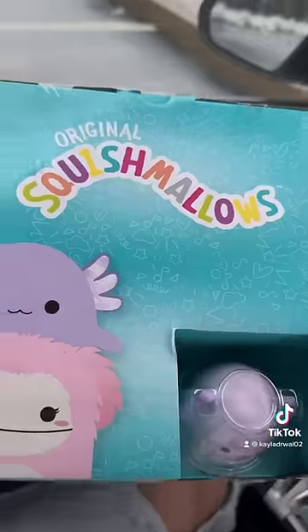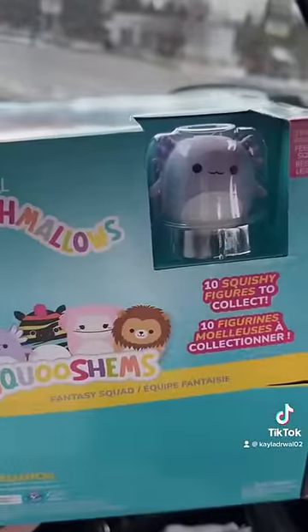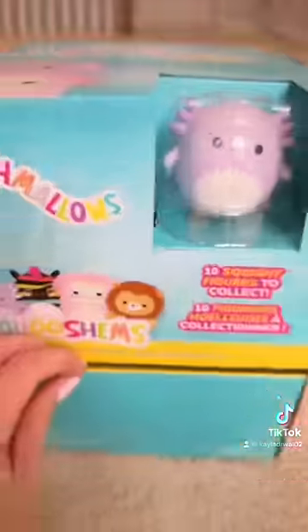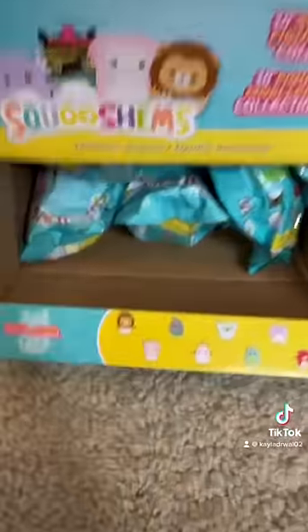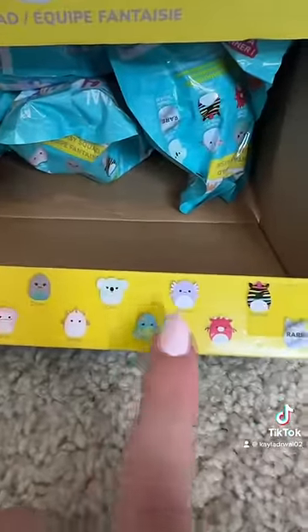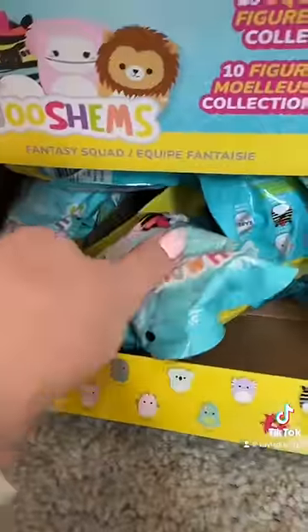I just got back from Learning Express and wait till you see what I found. I found new Squishmallow Mystery Packs. Look at the purple axolotl! Let's take these back to my house and open one. I'm so excited to see all the different animal options. They are so cute. I think I definitely want the axolotl the most. Let's see what we get.